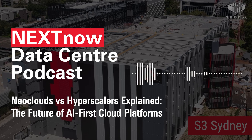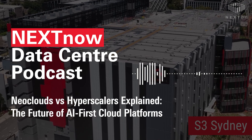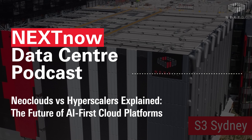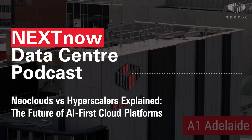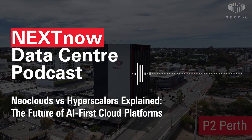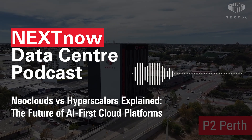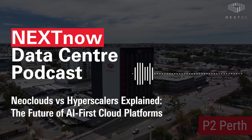So how are neoclouds different from the big three — AWS, Google Cloud, and Microsoft Azure? In short, hyperscalers are generalists. They offer a broad range of services for a broad customer base, optimized for versatility. Neoclouds are specialists. They prioritize raw GPU power, fast data movement, and AI-specific performance tuning. Neoclouds let you train models faster, access GPUs without long lead times, and run AI workloads in environments that are actually designed for them.